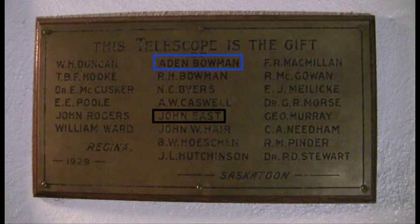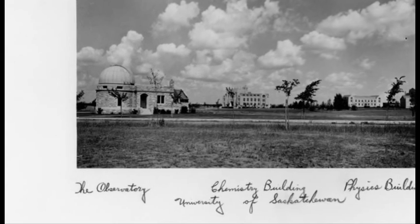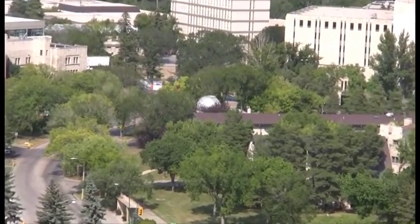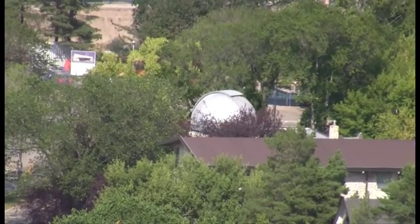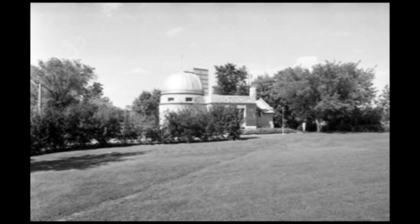If you begin with the plaque that hangs on the inside of the wall in the upper dome area, there are some names there. John East comes to mind. Aidan Bowman comes to mind. These are names of some fairly significant figures in the past of Saskatoon. The fact that it was one of the few buildings on campus in the campus's beginnings is significant. I think it's quite exciting that just after the administration building was built, somebody had the insight to build an observatory. As buildings and trees continued to grow up around the observatory and technological advances allowed researchers to dig deeper into the universe with more sensitive instrumentation, the observatory was used less and less for research, and by the 1970s it was being used almost exclusively for public outreach.